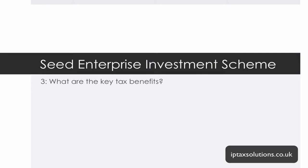Hi everybody and welcome to this third edition of the Getting Funded podcast. My name is Steve Livingston from IP Tax Solutions and businessn2k.com. This third video is on the Seed Enterprise Investment Scheme, once again Seed EIS or SEIS.